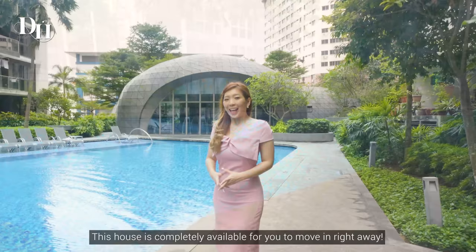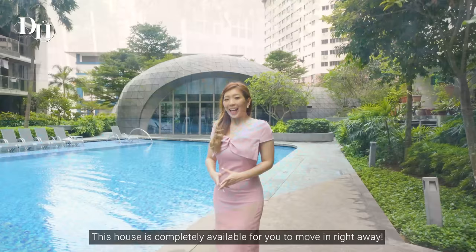This unit is completely available for you to move in right away. Don't miss this unit and call me now for an enquiry today. Once again, I'm Dalcy. Thanks for watching. See you in Bartley Ridge.